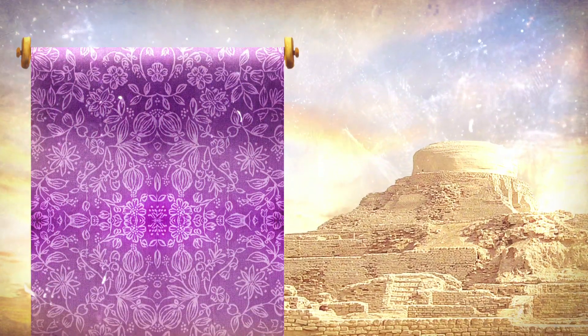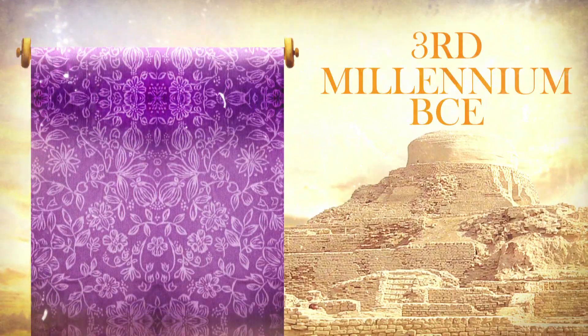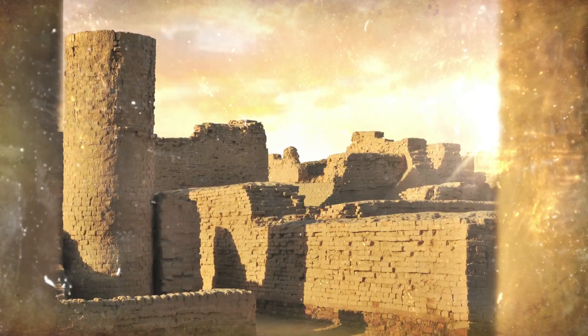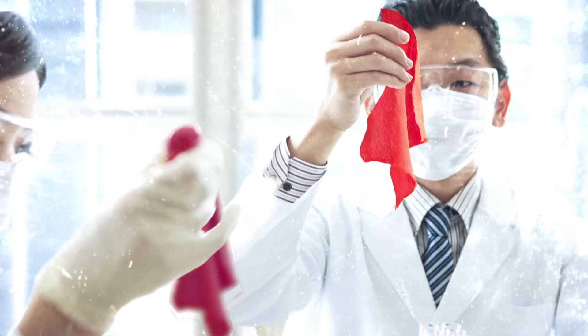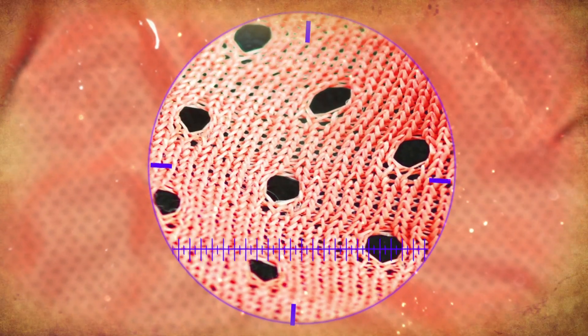A piece of purple colored cotton cloth dating back to the 3rd millennium BCE — that is 5000 years ago — recovered from the Mohenjo-daro archaeological site of ancient India, on chemical analysis revealed the use of madder in its dyeing.